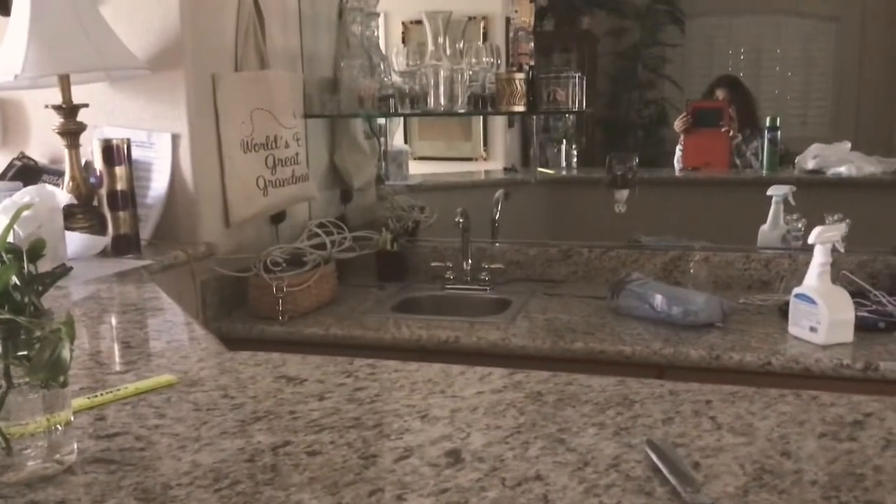Now if you come over here, you will see a bright, beautiful bar. The living room, the kitchen, and the sunroom. If you come over here, you will see the bar has its own sink.